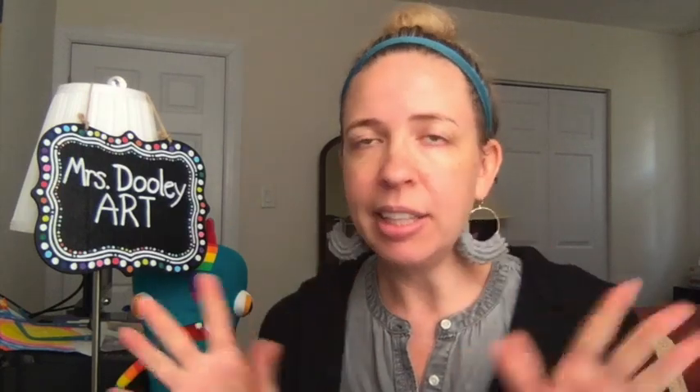Hi boys and girls, my name is Mrs. Dooley and I am your art teacher this year. Now if you checked out the meet your specialist video earlier, I might look a little different. I had my hair down and it was curly, but for art I like to use art supplies and it gets my fingers messy sometimes, and I need my hair out of my face. So most of the time you're probably going to see me looking more like this, but you will always see my fun earrings because I love wearing fun earrings — it's just kind of part of who I am and I like to embrace it.